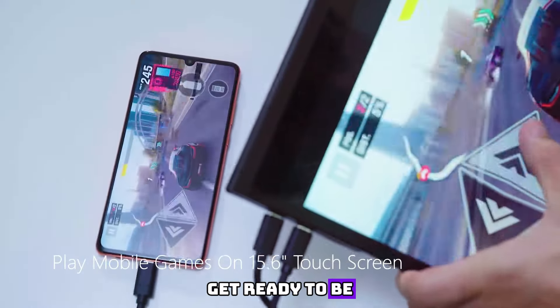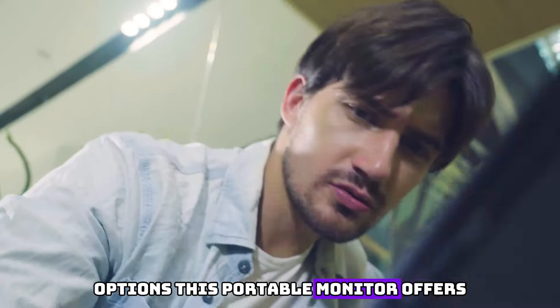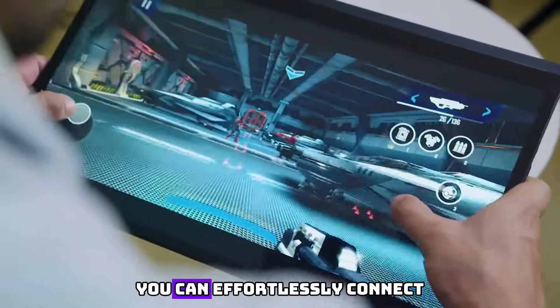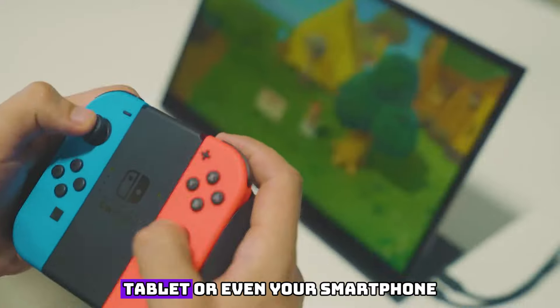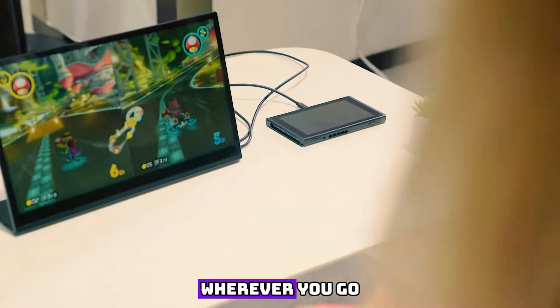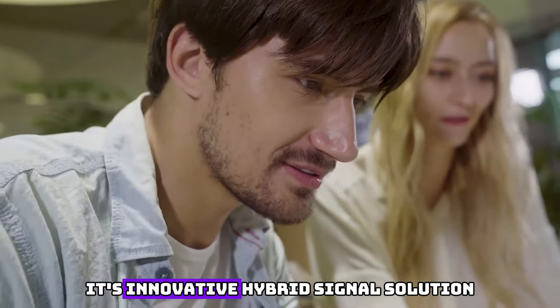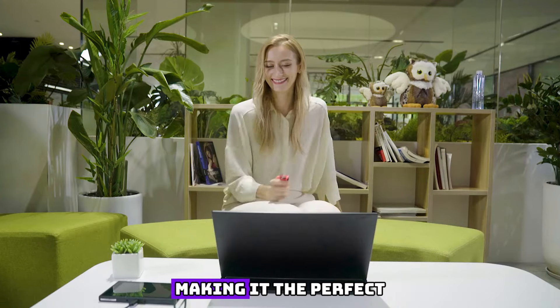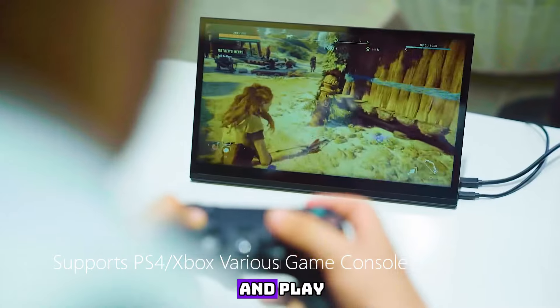Get ready to be enthralled by the seamless connectivity options this portable monitor offers. With a USB-C and HDMI port, you can effortlessly connect it to your laptop, tablet, or even your smartphone, granting you the freedom to extend your screen wherever you go. Its innovative hybrid signal solution ensures compatibility with a wide range of devices, making it the perfect companion for both work and play.